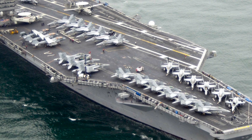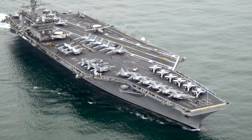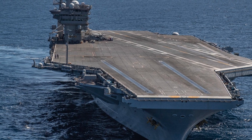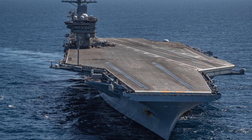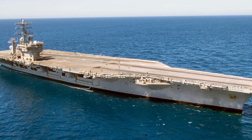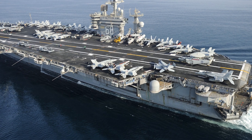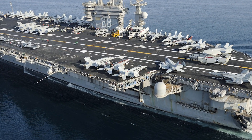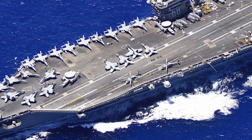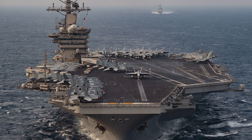And how can we forget the USS Nimitz, the lead ship of her class and a vessel that has long been the benchmark for aircraft carriers worldwide? Launched in 1972, the Nimitz stretches over 1,092 feet (332.8 meters) and boasts a displacement of over 100,000 tons. It's equipped with a nuclear power plant, allowing it to operate for over 20 years without refueling. It carries a formidable air wing of about 90 aircraft, including the advanced F/A-18 Super Hornet multi-role fighters. With four steam catapults, it can launch aircraft at an impressive pace, maintaining a high operational tempo. Its cutting-edge Aegis combat system and robust anti-aircraft defenses render it a virtually impregnable floating fortress.